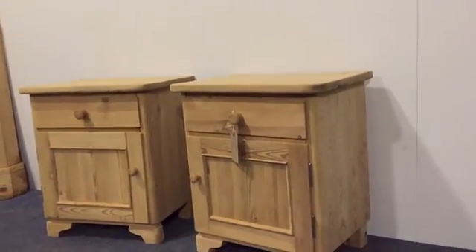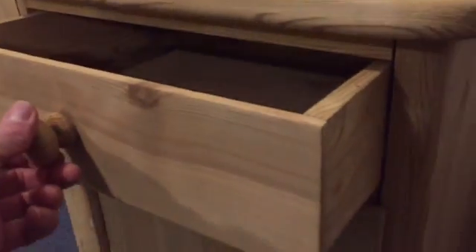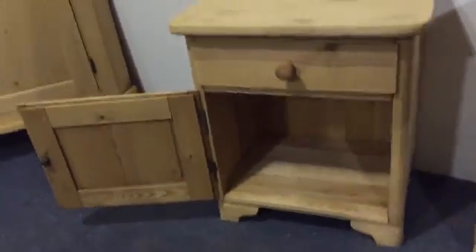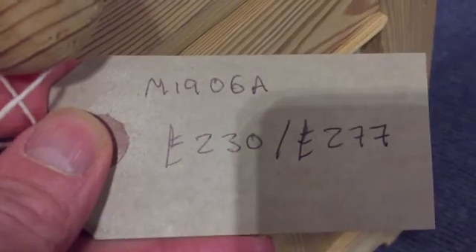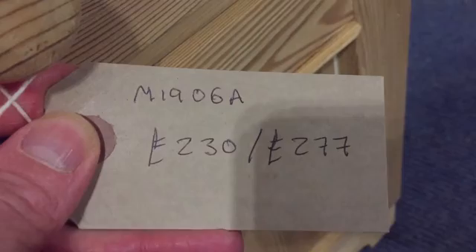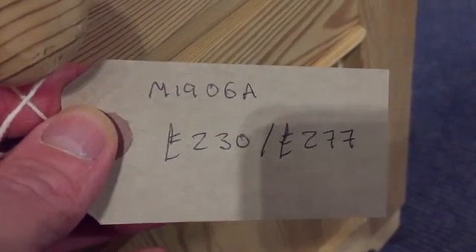Sorry about my shadow. Here's the drawer and it's just empty inside. The code number is M1906A. £230 as they are, and £277 if you'd like us to wax them for you. That price is for the pair.